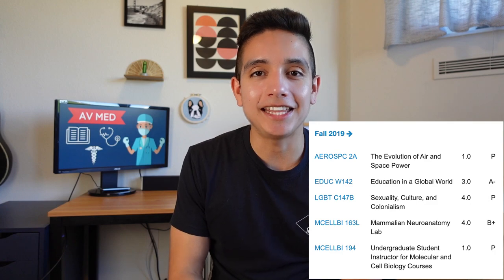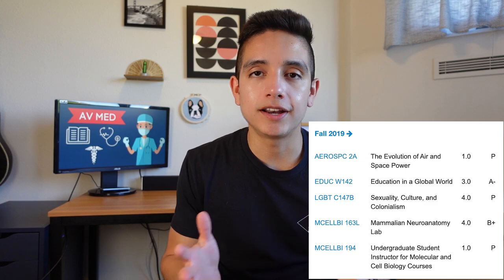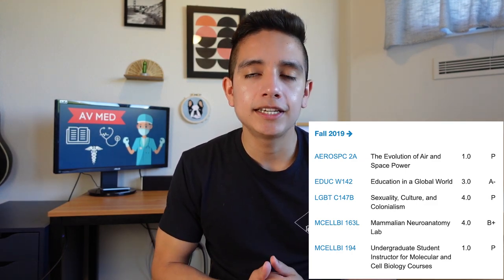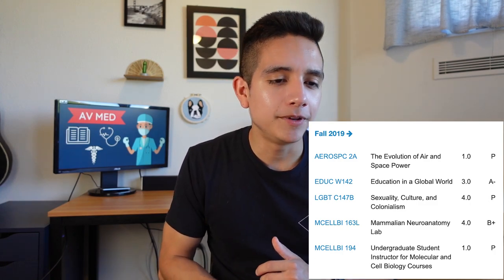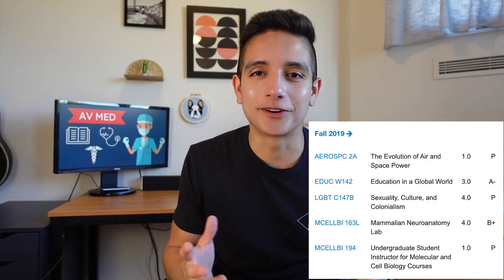In my senior year, over the summer I took a Chicano studies class for my education minor. In fall of 2019, I barely had any courses — a neuroanatomy lab as my one hard science course, an LGBT class for gen ed, an education class to finish my minor, and an aerospace class I took just to get enough units to graduate. I only had a fall semester my senior year because I graduated a semester early. During that last semester I was applying to medical school, so grades were kind of on the back burner since I was already getting interviews.